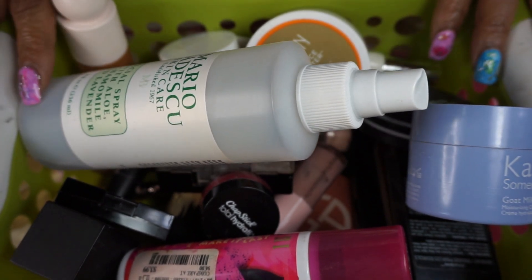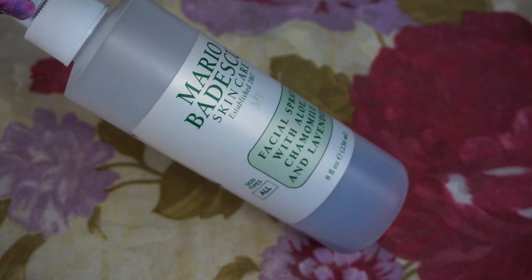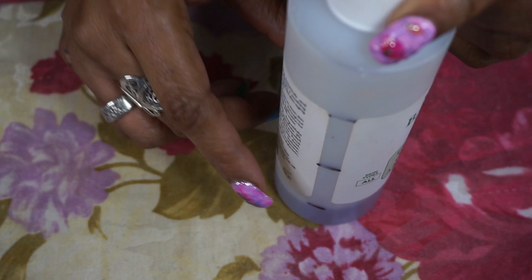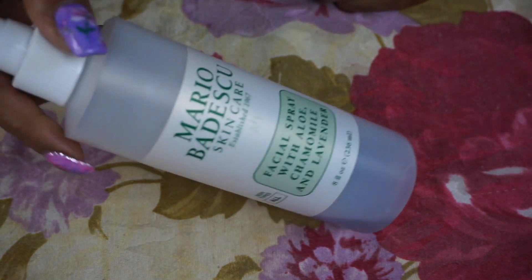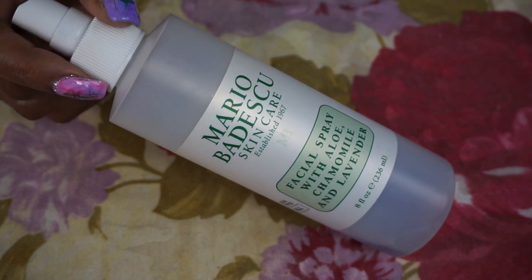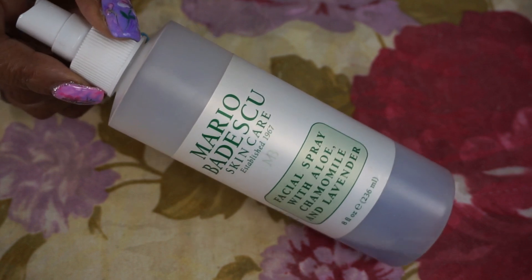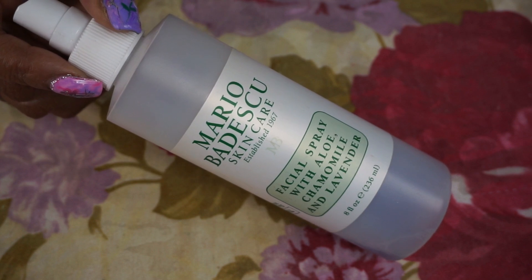For my primer I used a Mario Badescu spray — this one is the chamomile and lavender. This is where she was when I started and now she is all the way down here, so this is almost used up. I will be getting a backup. I've been using this for so many years and I really enjoy it, starting with the small bottle and then graduating up to the bigger bottle. I put it on before makeup and also to set my powders.